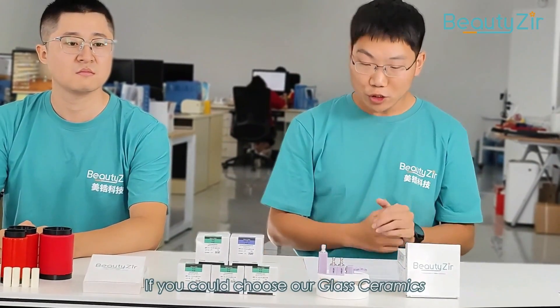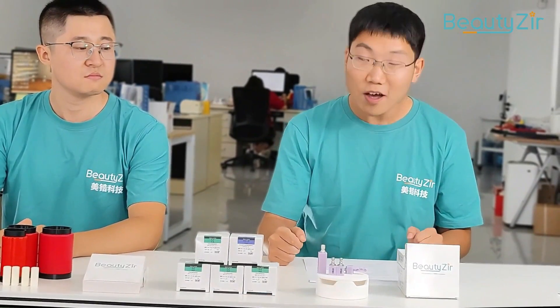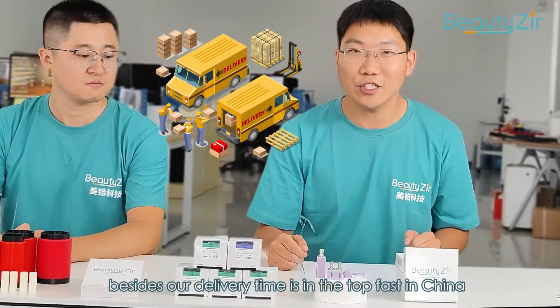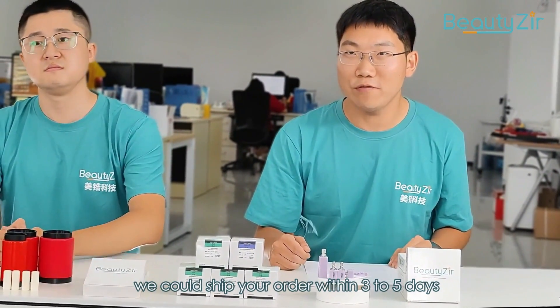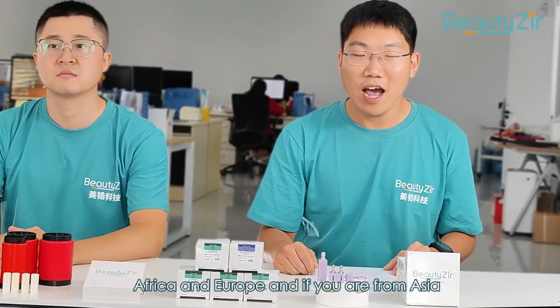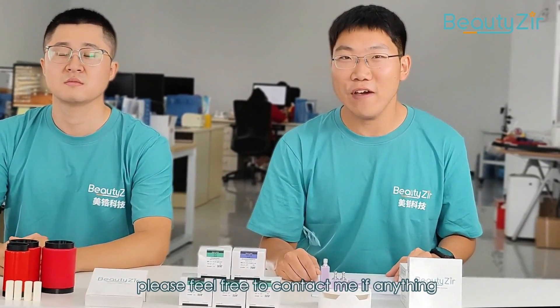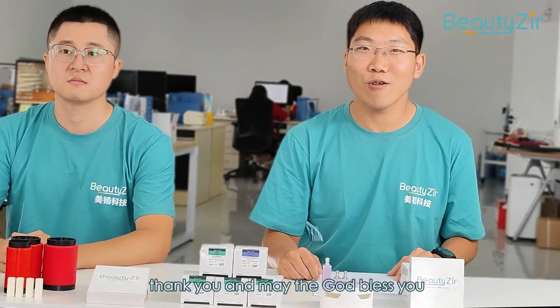If you choose our glass ceramics, we can help you make more beautiful crowns and veneers. Besides, our delivery time is among the fastest in China. After your order, we can ship within 3 to 5 days. I am the sales manager in charge of Asia, Africa, and Europe. If you are from Asia, Africa, or Europe, please feel free to contact me — I will try my best to serve you well. Thank you and may God bless you.